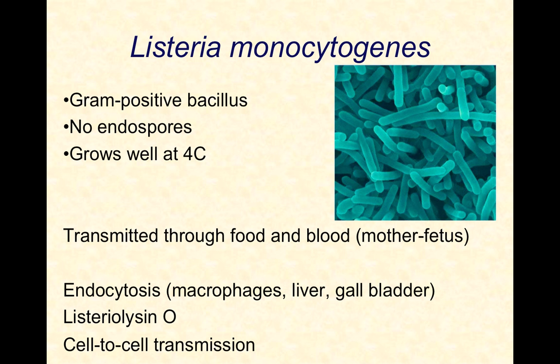Listeria can protect itself from macrophages using a toxin called Listeriolysin O. If they get gobbled up by a macrophage, they secrete Listeriolysin O, and it kills the macrophage — hopefully from their perspective — before the macrophage digests them. They can also sometimes survive for a while inside the macrophage as a way of hiding.